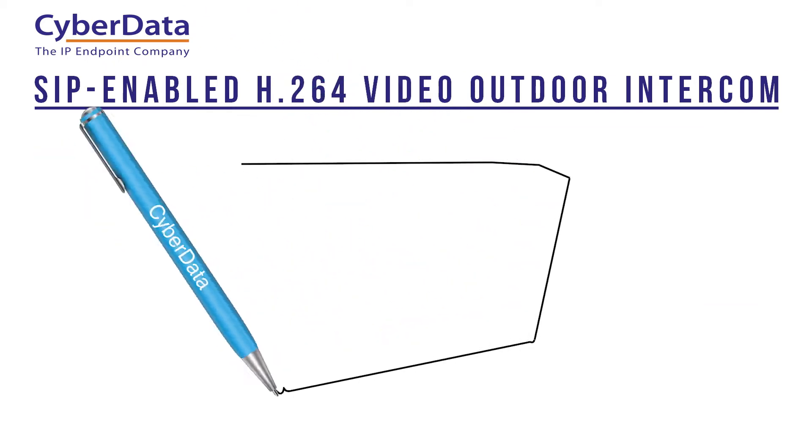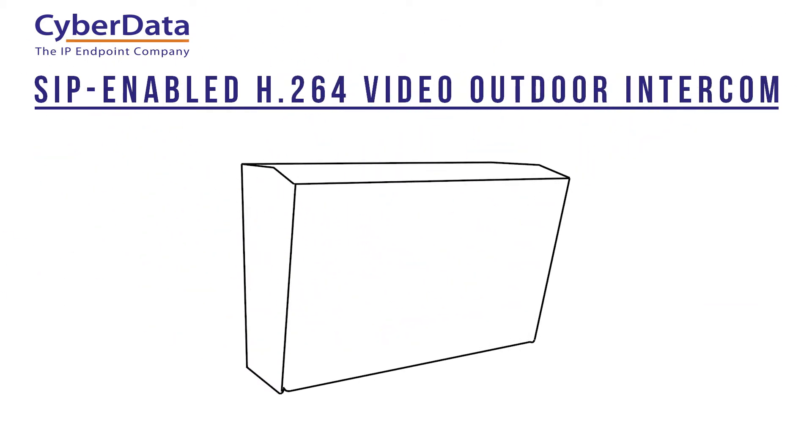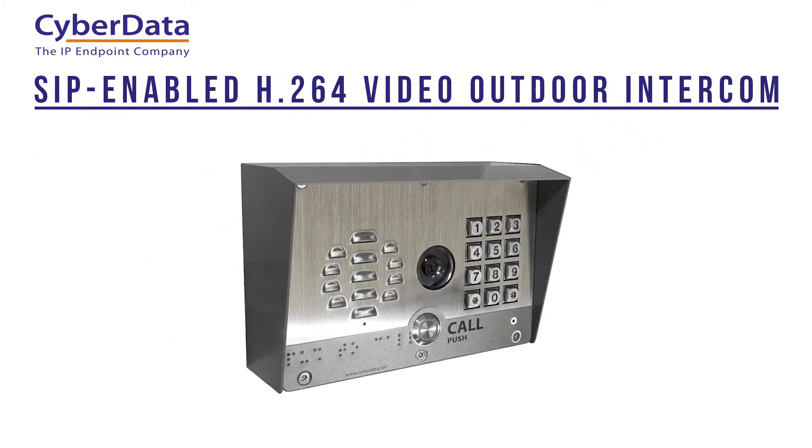Let the CyberData SIP enabled Video Outdoor Intercoms enhance the capability of your network security infrastructure today.